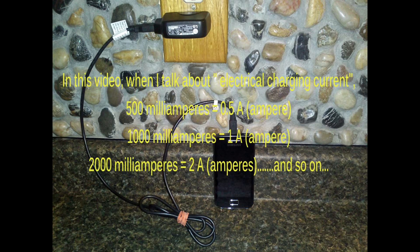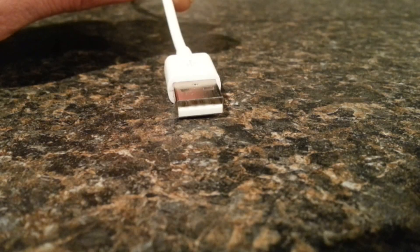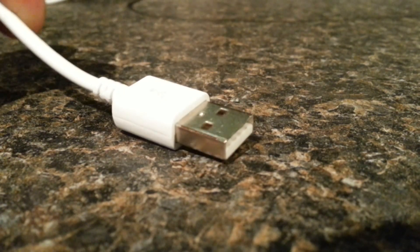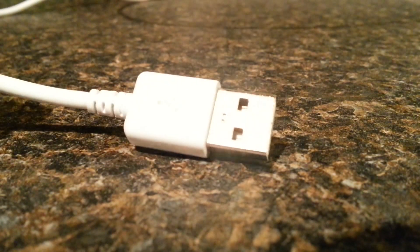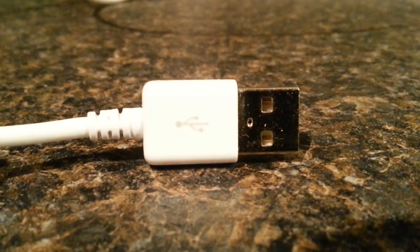Nearly all new devices at this point in time are using a 5-volt charging system with a cord that has an end that looks just like this. Because this is a standard male end of a USB cord, it can be plugged into many places to receive a charge.